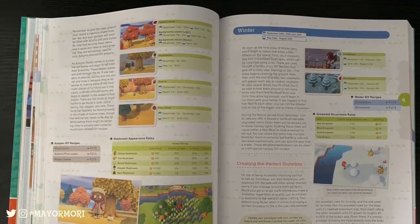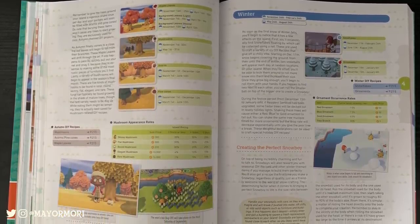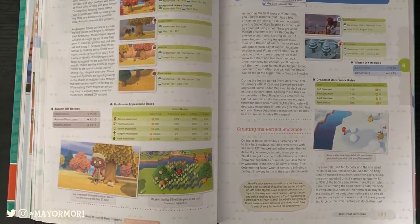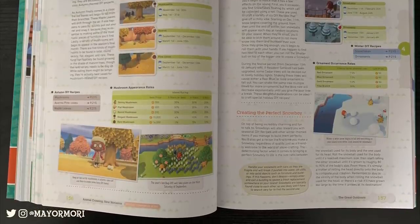Here is another interesting page where we get to see some of the seasonal crafting materials — in particular pinecones and acorns — which are already available in the Southern Hemisphere, something I didn't know. So if you are in the Southern Hemisphere, please tweet me a picture — I'd love to see some!